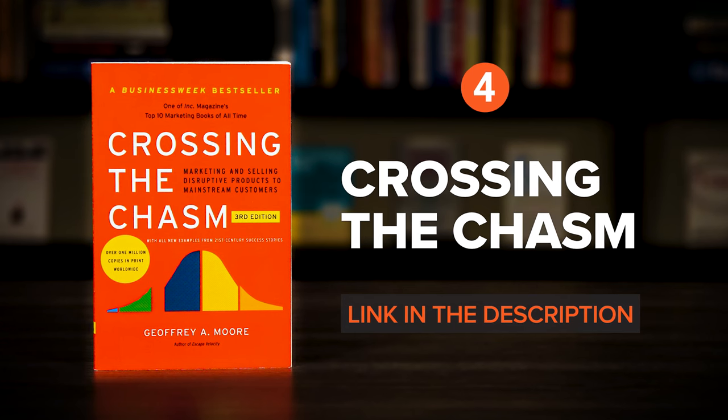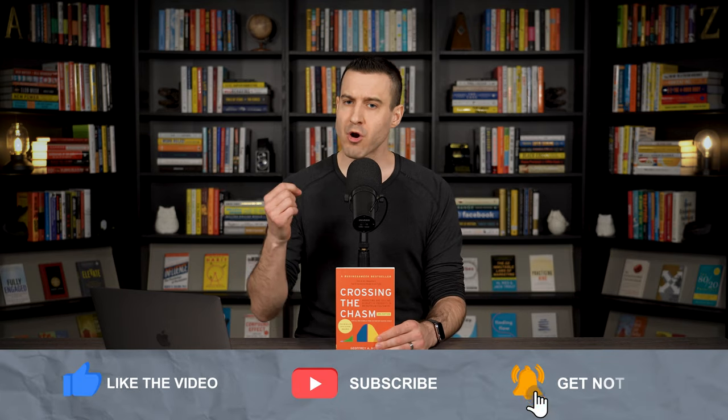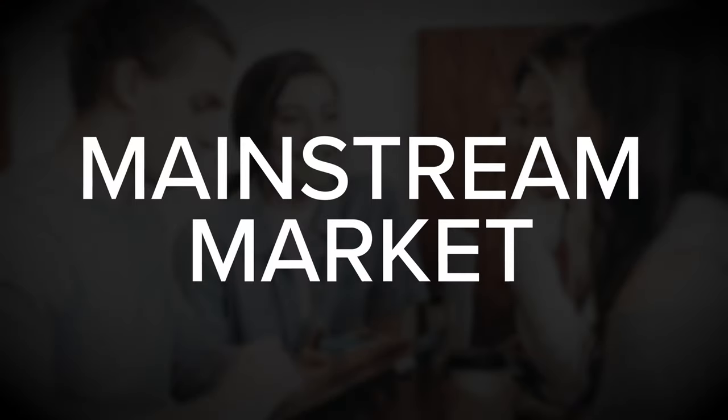Up next, Crossing the Chasm by Jeffrey A. Moore. Many innovative businesses fail to attract a mainstream audience to their product or service. They build initial momentum with enthusiastic early adopters, but are unable to win over the broader, more lucrative mainstream market. And as a result, they severely limit future business growth and fail to capture the full profit potential of what they've built.